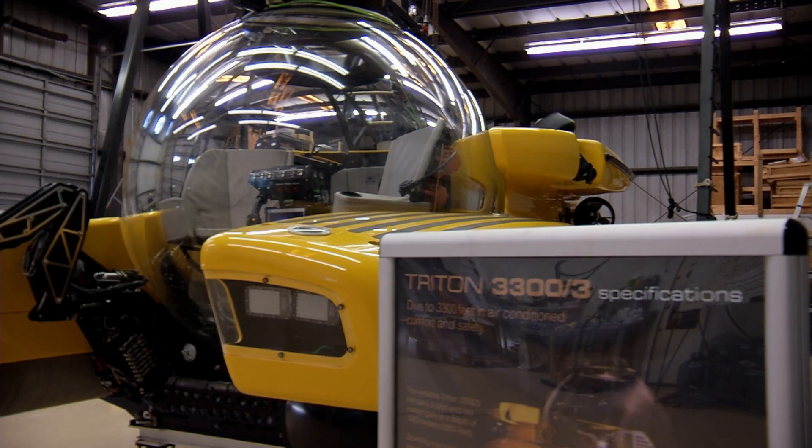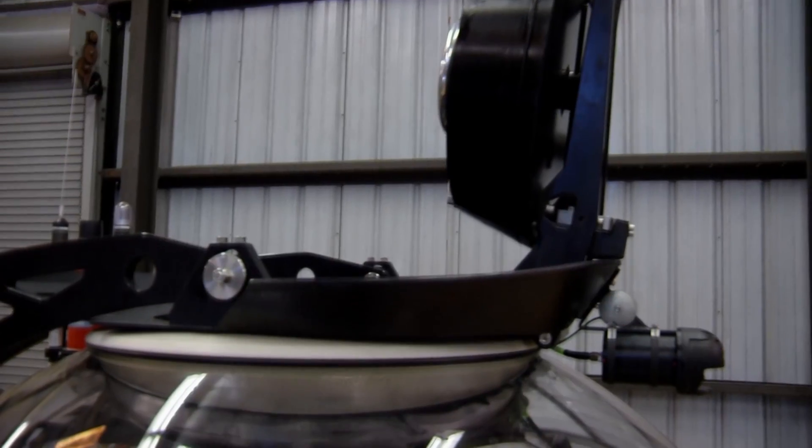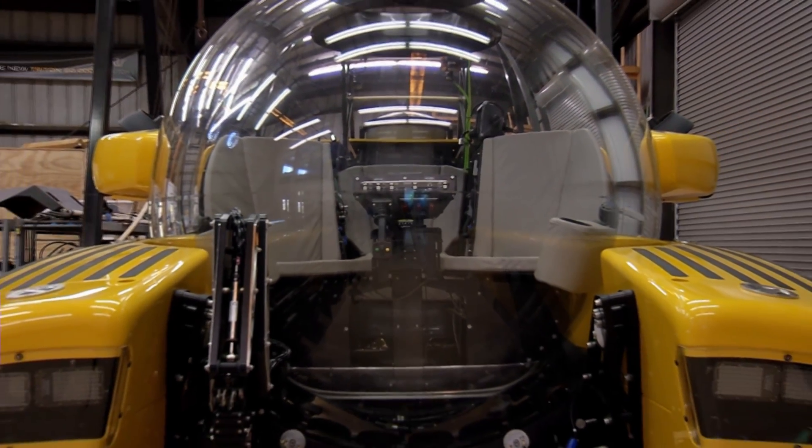I think the first thing most people notice when they see the Triton is the acrylic sphere. It has to be optically perfect, dimensionally perfect. If it wasn't perfectly round, it wouldn't be as strong as it needs to be.